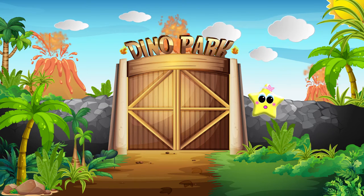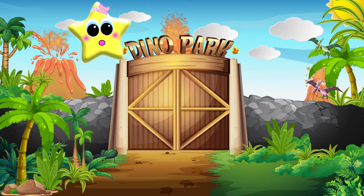Hey everyone! We're at the dinosaur park today. Let's see what dinosaurs we can find.